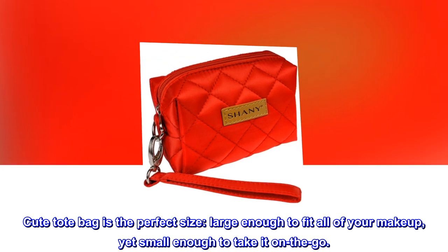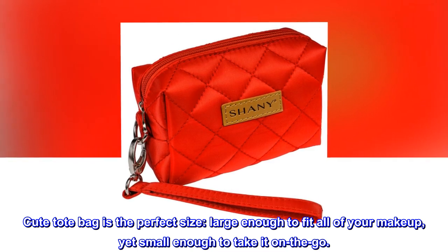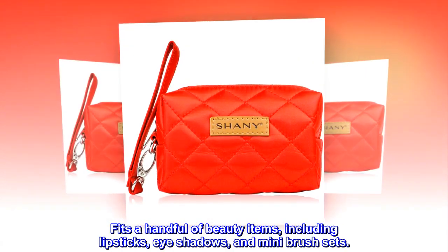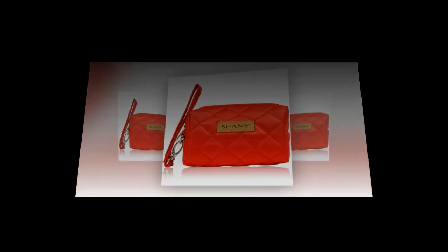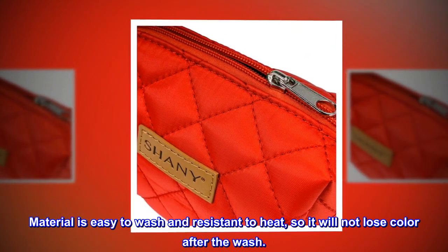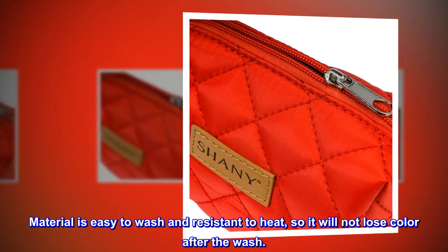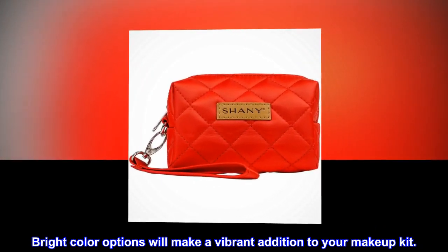This cute tote bag is the perfect size — large enough to fit all of your makeup, yet small enough to take it on the go. It fits a handful of beauty items including lipsticks, eye shadows, and mini brush sets. The material is easy to wash and resistant to heat, so it will not lose color after the wash. Bright color options will make a vibrant addition to your makeup kit.